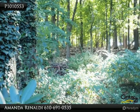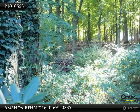Sitting on top of the world, this fantastic cape offers views second to none in Fountain Hill.